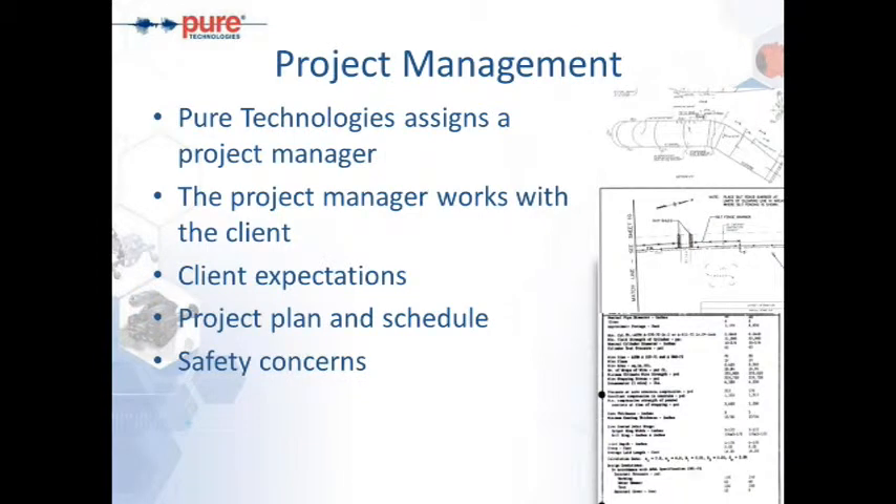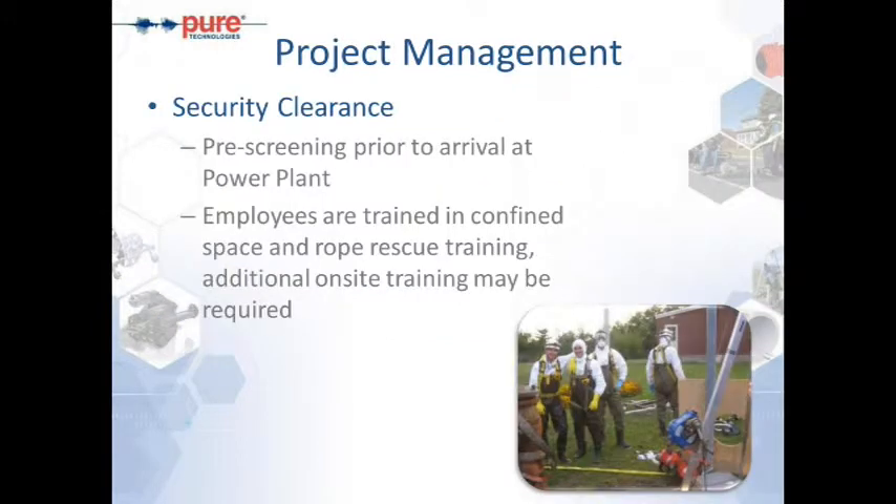Regarding our internal inspection program, we want to ensure proper project management from the start. Pure Technologies assigns a project manager to work with the client, understand expectations, create a plan and schedule, and address safety concerns. The project manager reviews plans, profiles, laying schedules, and specifications to know exactly what we're inspecting. We identify all manholes, load points, dewatering issues, outlets, inline valves, and anything we may cross. Top support or traffic control is set up as necessary, and the line is locked out and tagged out prior to any inspection.